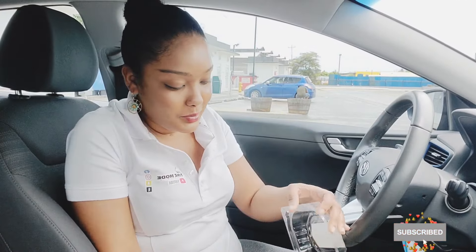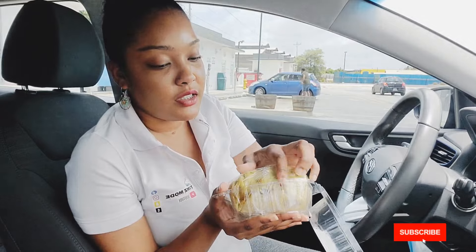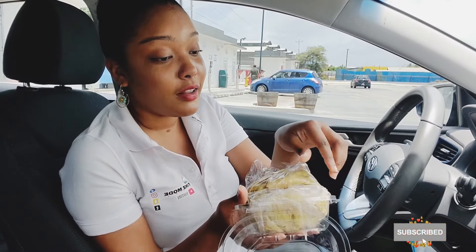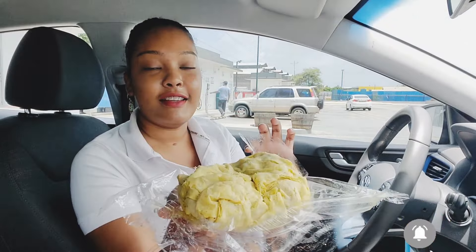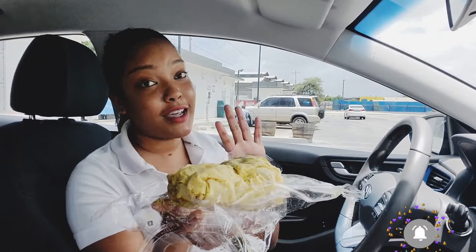Oh, it is now open. Right, so this is what it looks like inside. This one is actually beef, and it smells so good — like real, real good. Look at that guys. Look at that in a gas station — that is way above me.